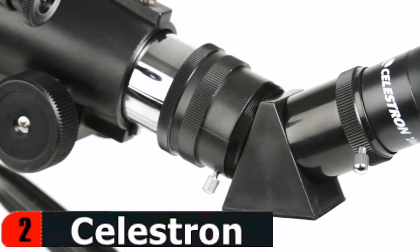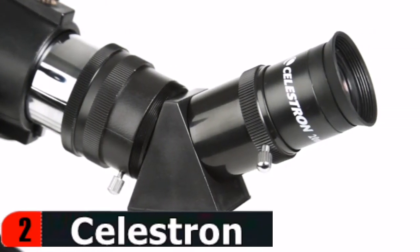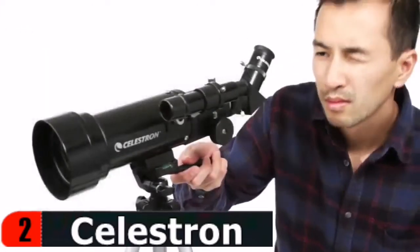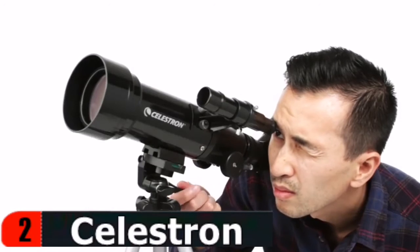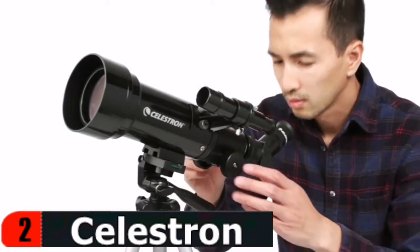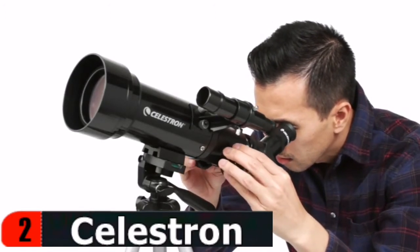This telescope for astronomy beginners is equipped with two high-quality eyepieces, 20mm and 10mm, that provide low and high power views of celestial objects at night and terrestrial objects during the day. This refractor telescope is equipped with a large 70mm aperture objective lens that provides enhanced, brighter views compared to the 50mm model while adding very little additional weight.